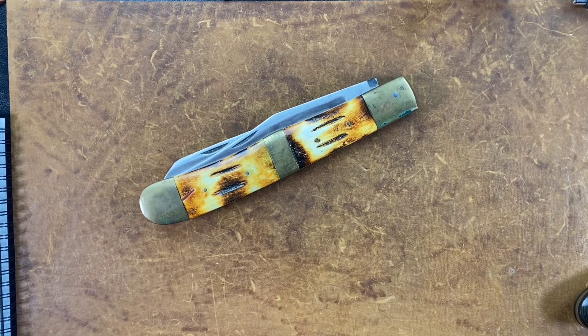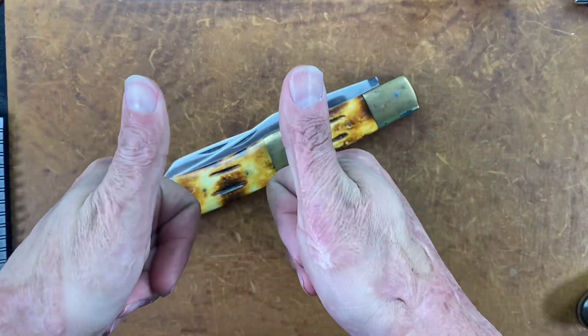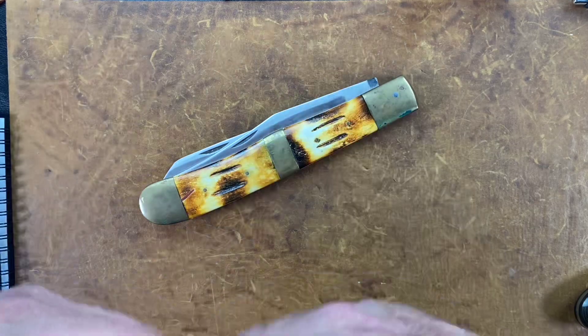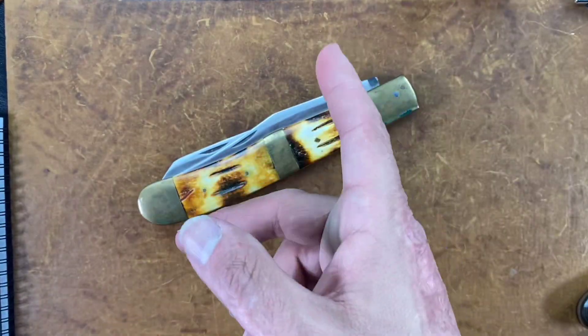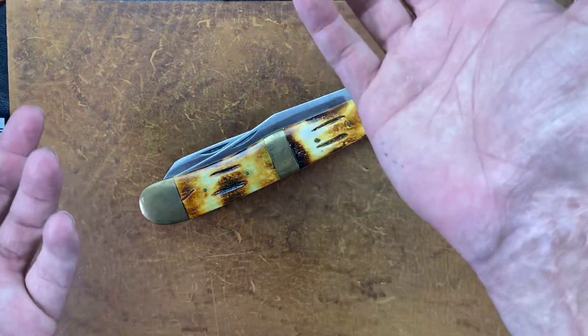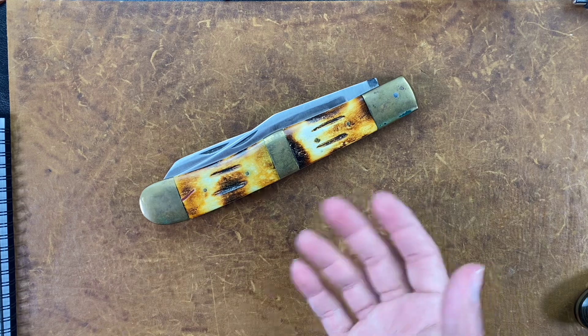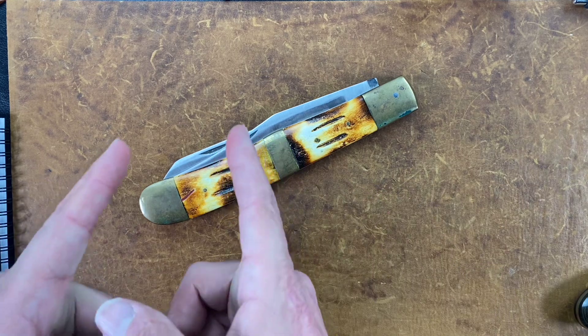Welcome back, Stossus23 here, back again with some knife therapy. Before I get started, if you like this video please give it a big thumbs up so I know you're enjoying the content — it helps me out a whole bunch. If you don't like it, thumbs down works also. If you like knife content and you're not already, think about hitting that subscribe button.